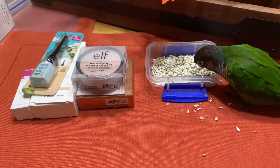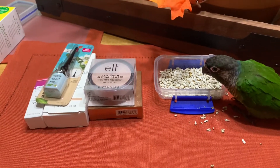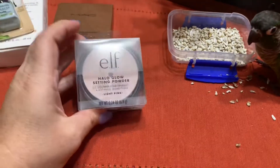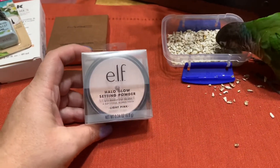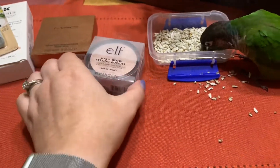I can't wait to get back to TJ Maxx, which will hopefully be next week or the week after. But as far as what I did pick up — I told you I was definitely picking this up — it is the Elf Halo Glow Setting Powder in Light Pink. Excited to try that, $3.99.